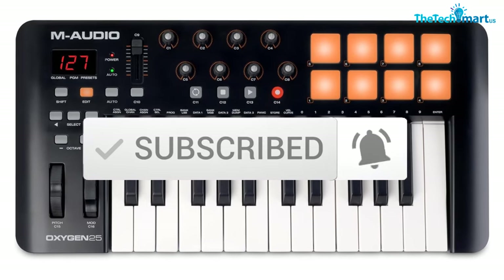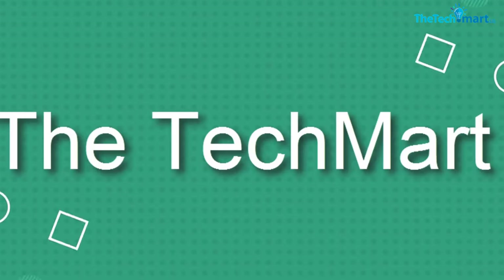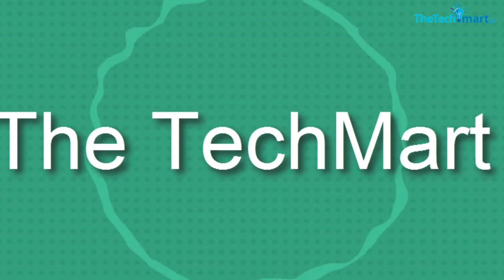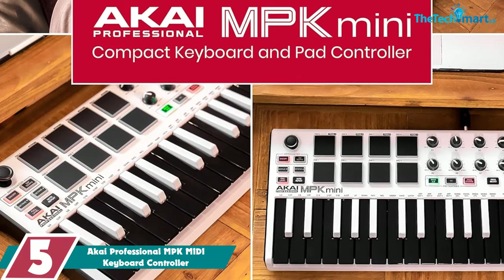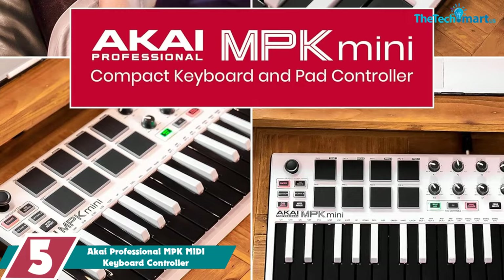So let's get started with the video. Starting at number 5, we have the Akai Professional MPK MIDI Keyboard Controller.